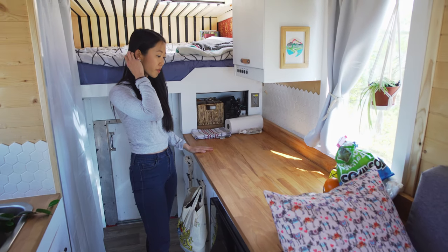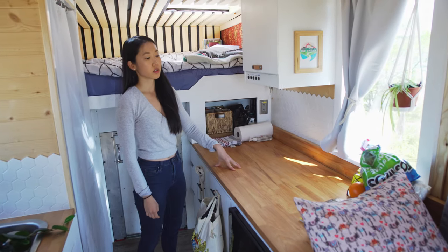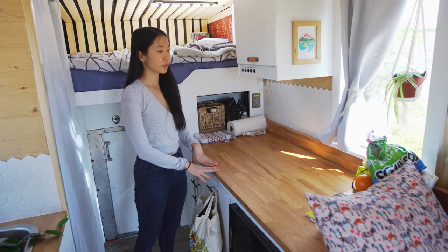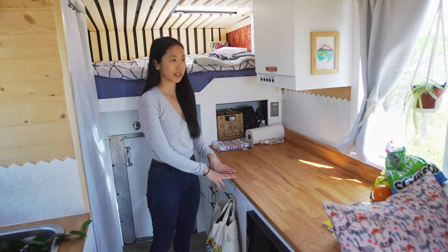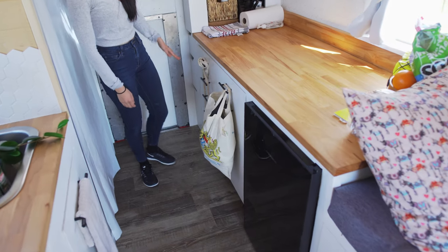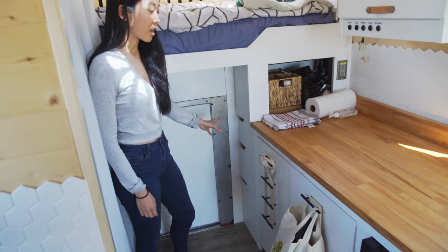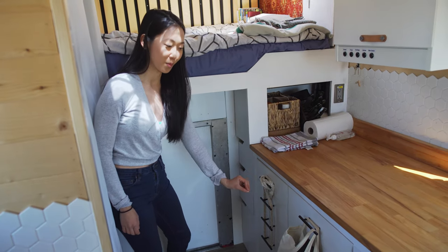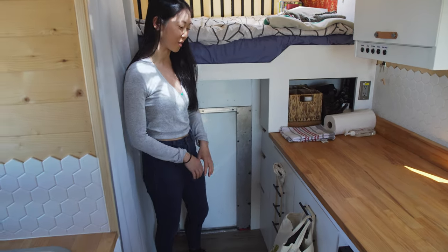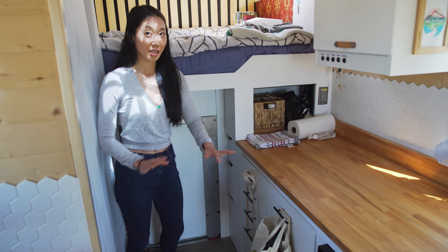This is our kitchen. This is a butcher block top that we upcycled from an old office in downtown Toronto — really high quality hardwood countertops that we got for next to nothing, like $150. Underneath are IKEA drawers, and back here are drawers that we made ourselves. Because of this project we decided we would just buy prefabricated stuff because it was a lot of work to figure out the drawer slides and everything.